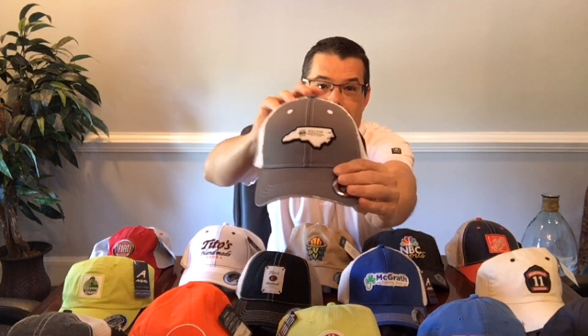This is our 3D embroidery. This is a patch look. We can also decorate right on the bill of the hats. We can decorate on the sides. We have tons of great decorating options on these beautiful hats. Definitely one your clients will keep. Thank you.